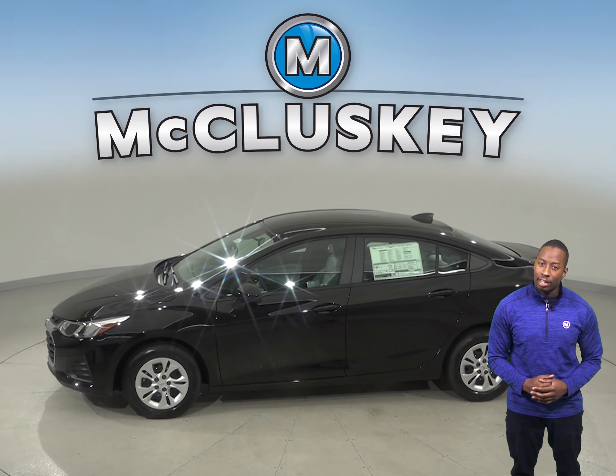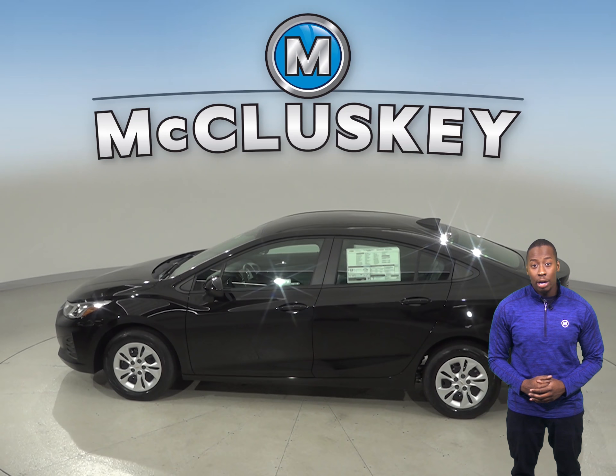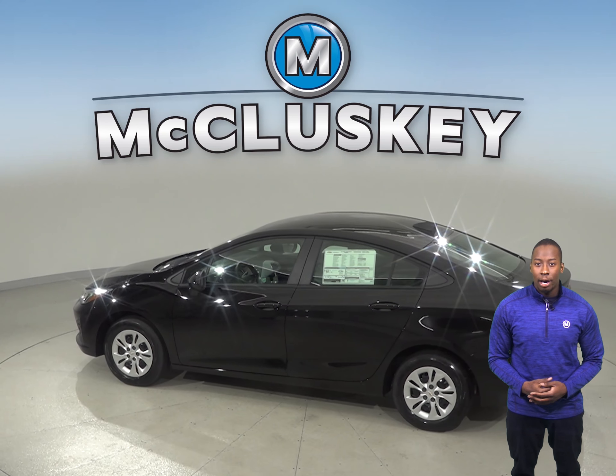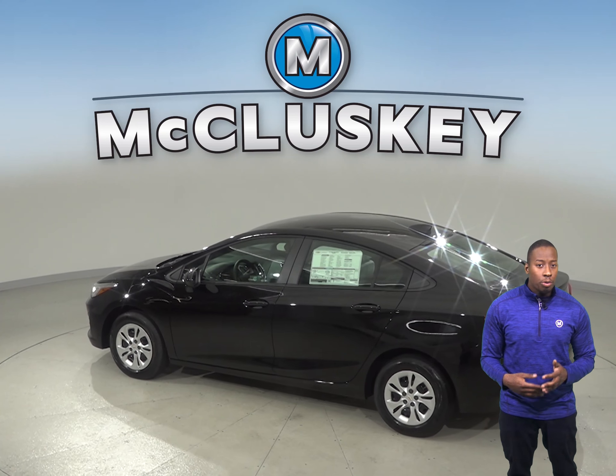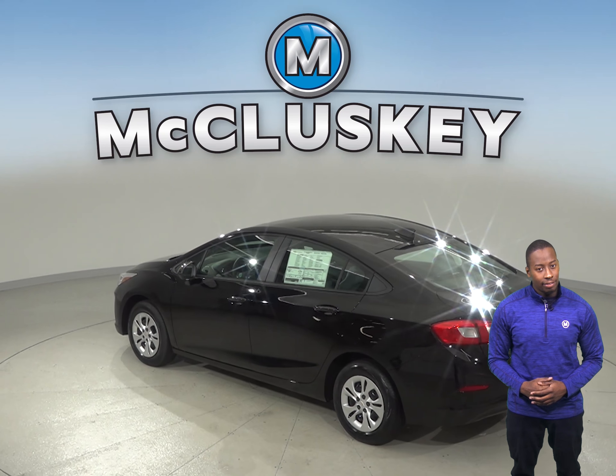The 2019 Chevrolet Cruze automatic offers remote start so that you can warm up the car without leaving your house. This is going to be very convenient in the winter, but with the Toyota Corolla, you will still have to go outside to warm up your car.